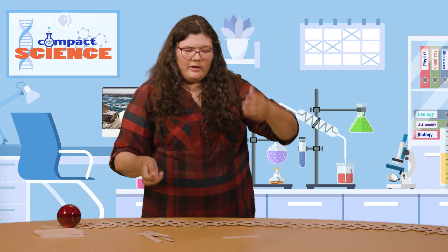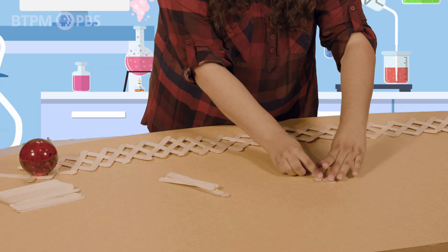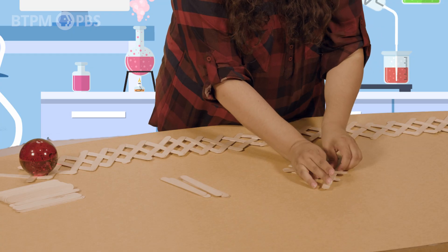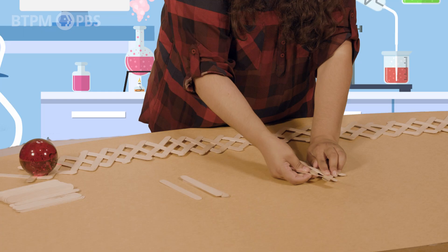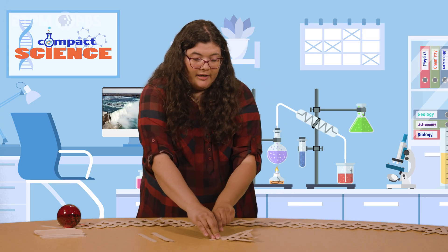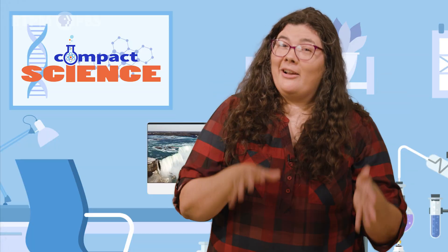By holding the sticks down, you're putting a lot of your own energy into them — that tells you how much power you can store. If you were to let go of a small one, you can see it pulling apart a little. If I let go, it comes apart — it's like a little explosion, if you will.